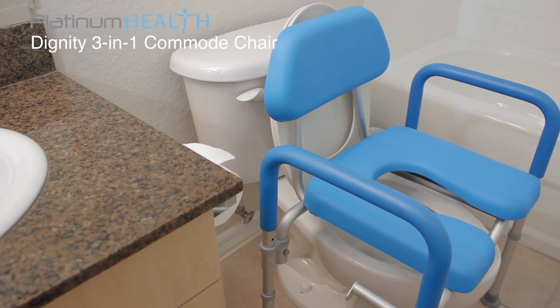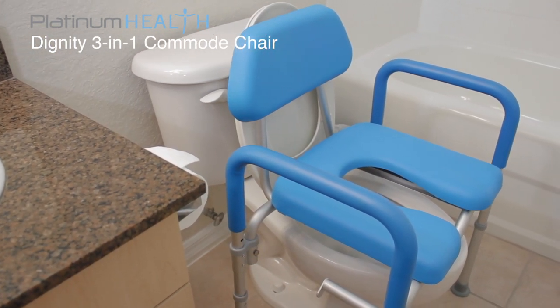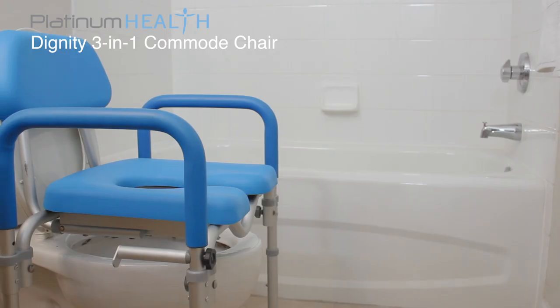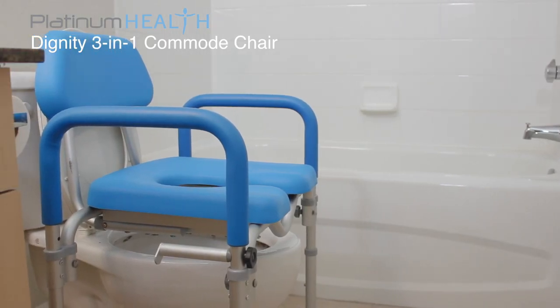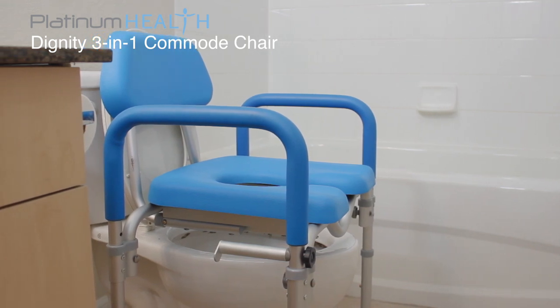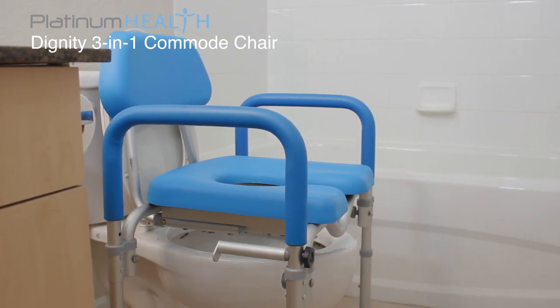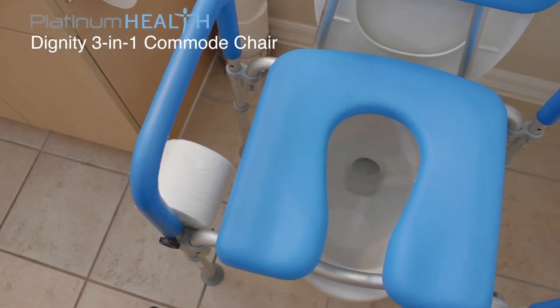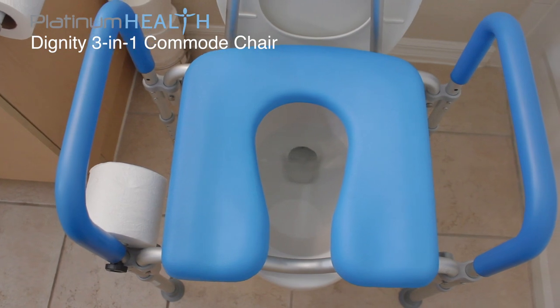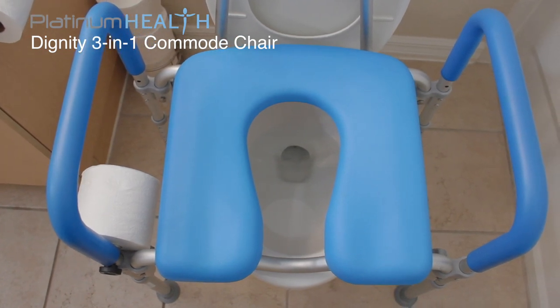Platinum Health invites you to experience the safety and comfort of the Dignity Premium 3-in-1 commode chair. The Dignity was created by a team of dedicated healthcare professionals to help simplify toileting and bathing for mobility and cognitively challenged users. Its modern design is a radical departure from most old-style institutional looking commode chairs currently available on the market.